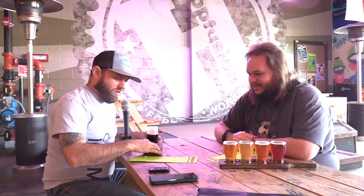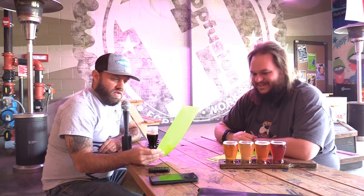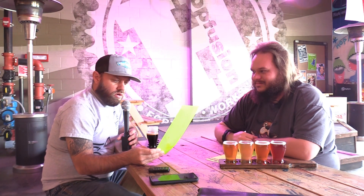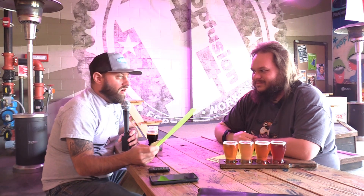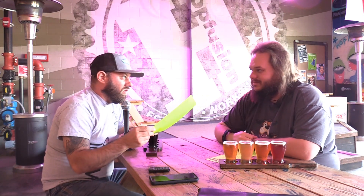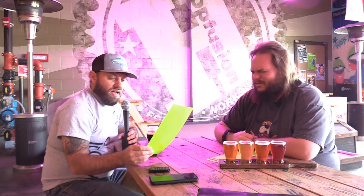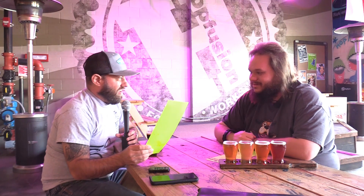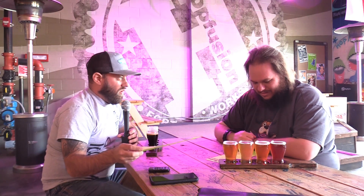I got four stouts on tap today: the Fingal — F-I-N-G-A-L — a Dry Irish Stout; a Fur Slipper Imperial Milk Stout; the Cocoa Añejo, which is a coconut stout — I've actually had that one before, they have it for sale in cans at Grapevine Beer and Wine, but I've never had it on draft. And then the special today is called Zombie Crack, a pecan bourbon barrel-aged stout.